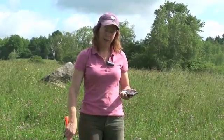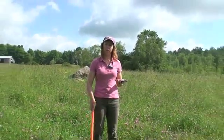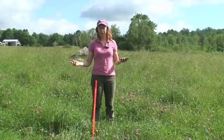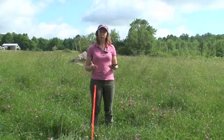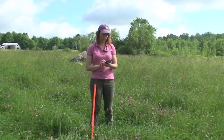Next, we've already used this grazing stick and gone around the pasture to measure how much available grazeable dry matter is available in a whole acre. We came up with the number 1,200 pounds per acre in our previous example. So the next thing we're going to do is divide the 1,200 into the 1,500.